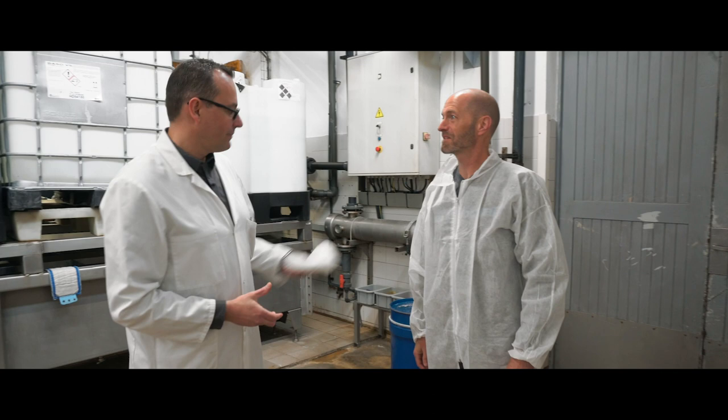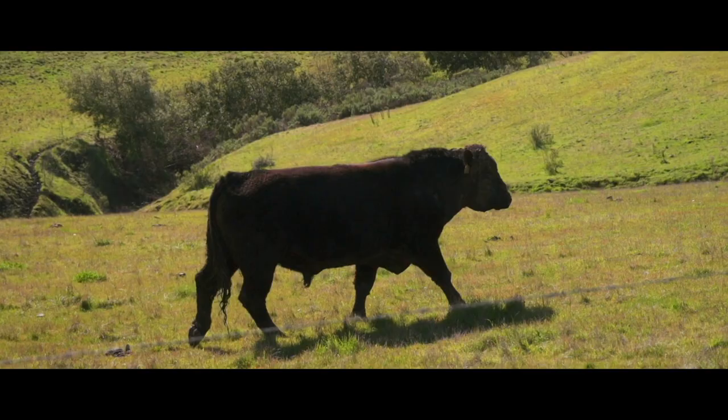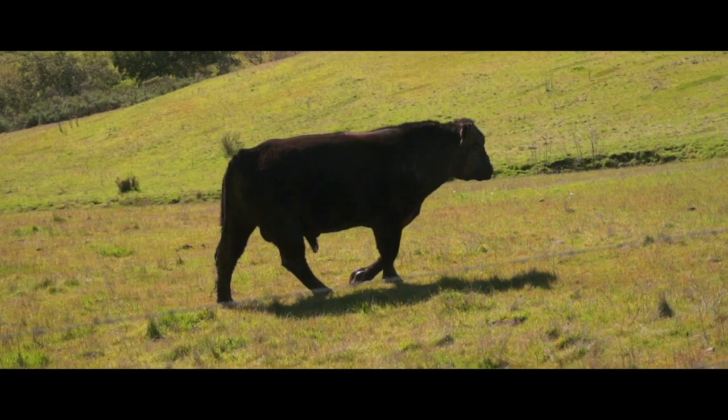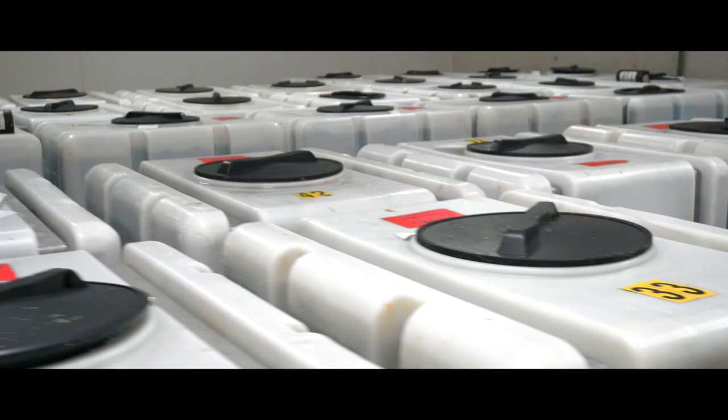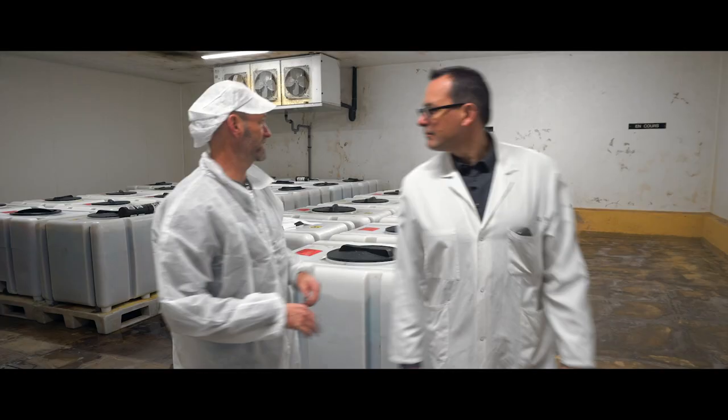Welcome to the Babolat Factory. I will show you how we work. The natural gut from around 400,000 cows per year enters the Babolat Factory first into this cold storage room. These large containers are used to transport the gut from the local slaughterhouses in the Brittany area.